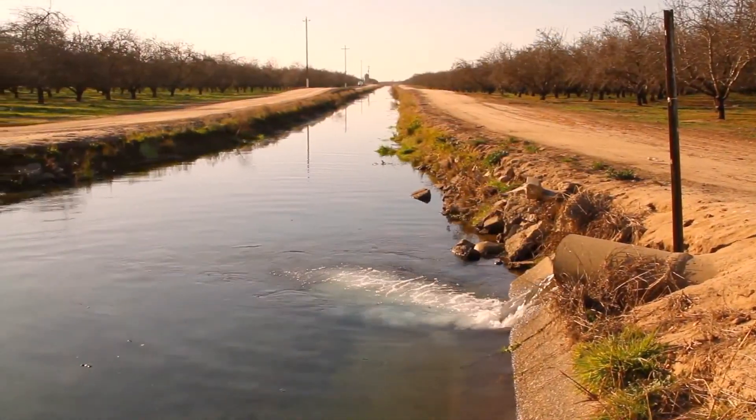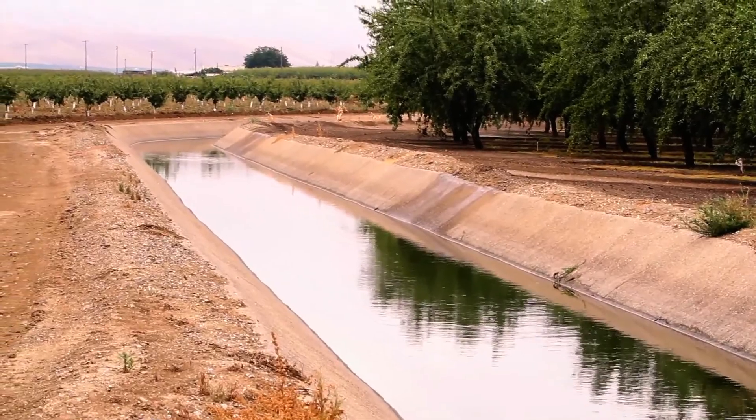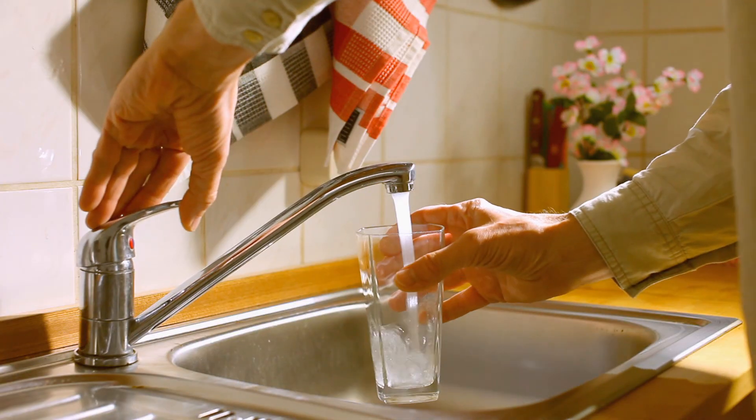So what we decided to do as a state was to build canals, aqueducts, and reservoirs that would help us manage that water and move it around where it's needed and when it's needed.